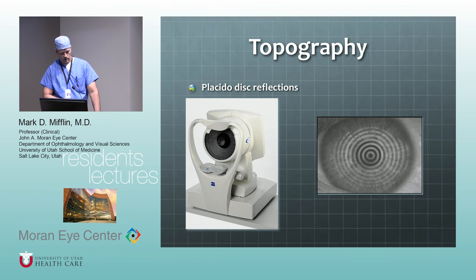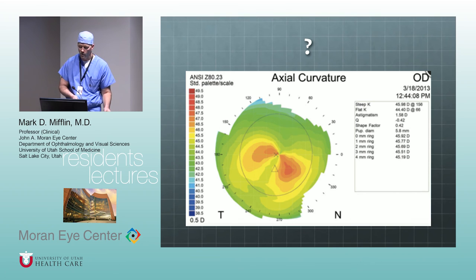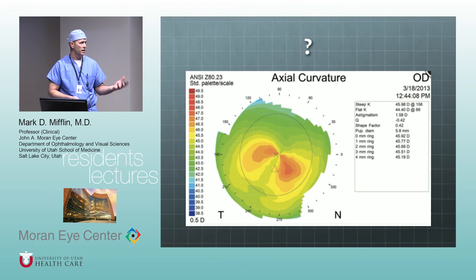Understanding the difference between the two common ways of looking at Placido topography: axial or sagittal power versus tangential power. Think of it this way — axial power is like looking at a mountain from the top, getting an overview. Tangential is like being down on the run itself, giving more local detail at a specific site. The tangential gives more detail at the site; the axial gives more of an overview. If you understand it to that level, that's probably all you need.